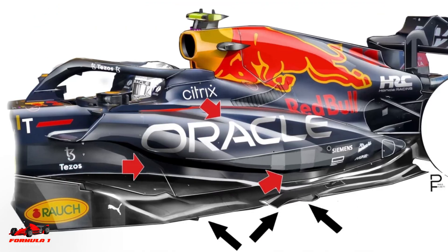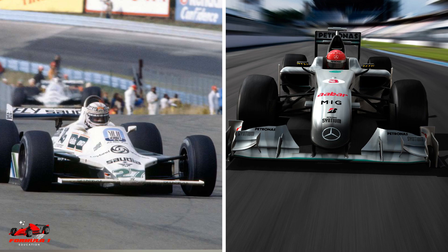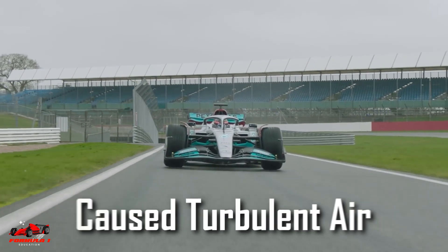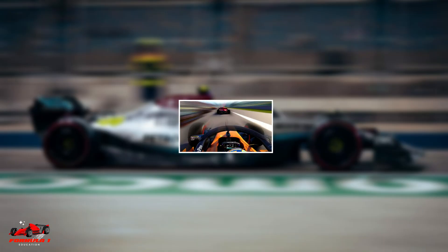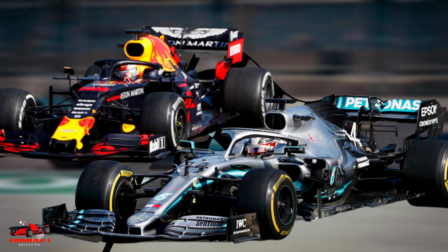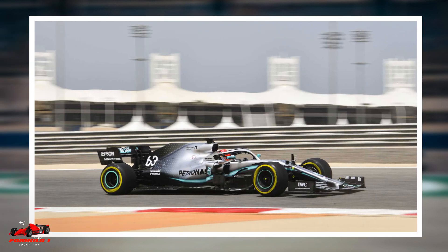So you might be wondering, why change now? The quick answer is to promote closer racing. The advancements made in aerodynamics between 1983 and 2021 created better performance, but also caused turbulent air, which prevented cars from racing each other closely, especially in the corners. To reduce turbulent air, the FIA created some restrictions on the aerodynamics on the top of the car, and to compensate, they allowed more downforce to be created from the bottom of the car using the ground effect.